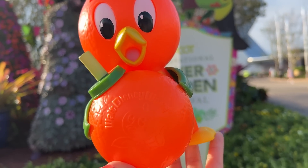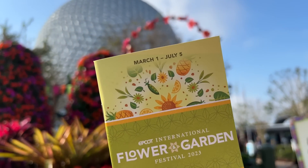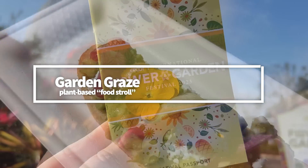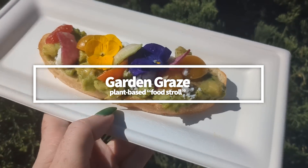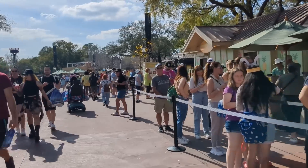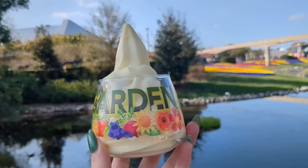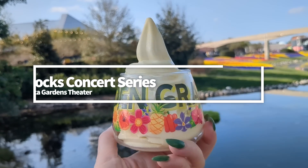Before we get into the food, let's cover all the other things going on during this festival, because even for Disney Food Blog, it's not all about the food. Garden Graze is a plant-based food stroll, and that's back this year. Buy any five items marked as part of the food crawl, and then head to Pineapple Promenade for a free lime Dole Whip and Wildflower Seed Packet. Dole Whip and seeds — who doesn't love that?